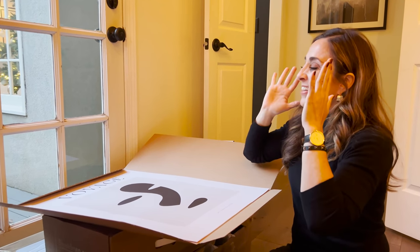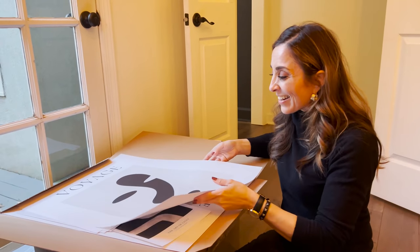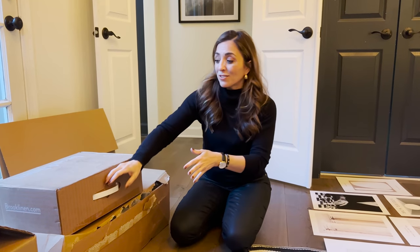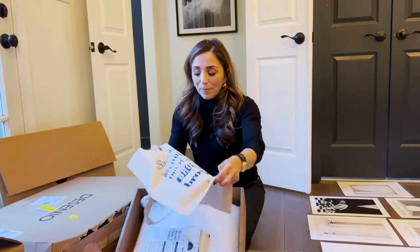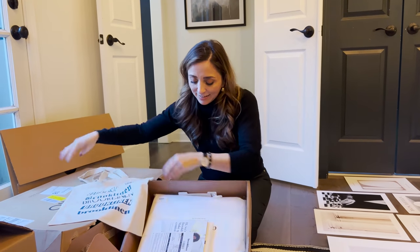Oh my goodness, is this not just absolutely stunning? The other thing that I have — and this is sponsored, they are the sponsor of our video — and that is Brooklinen. Look at this amazing bag they've sent us.